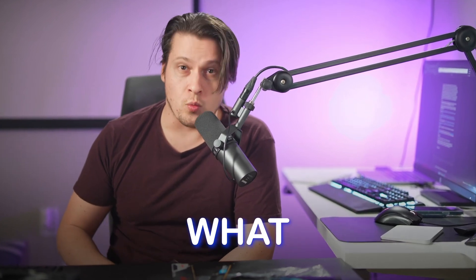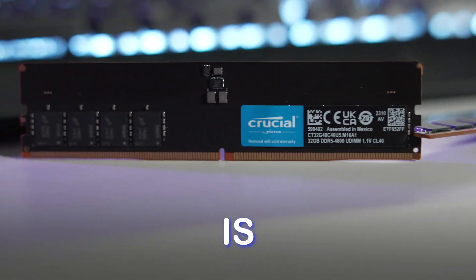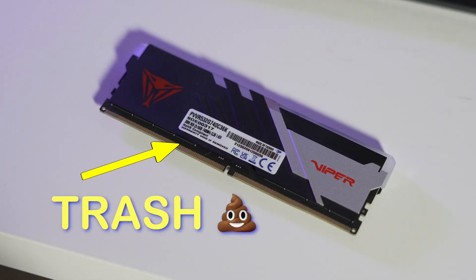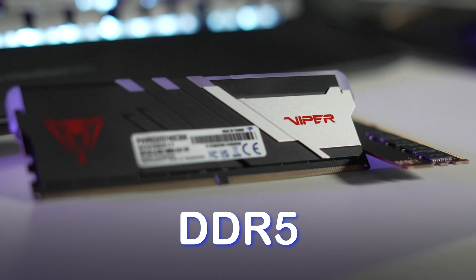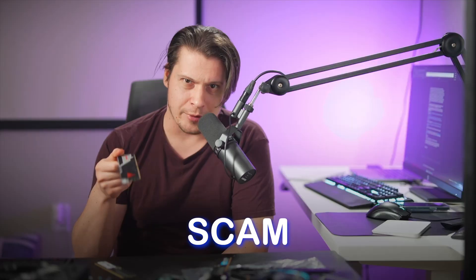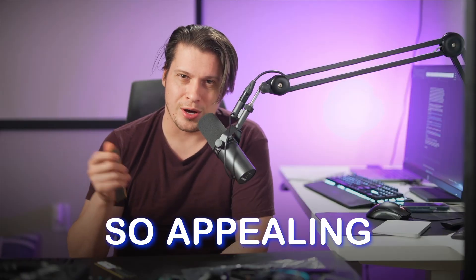Today we're going to answer the question: what memory should you get for your PC build, and which motherboard is the best once and for all? Why $180 DDR5 is a complete scam, and what makes 64 gigabyte memory so appealing.